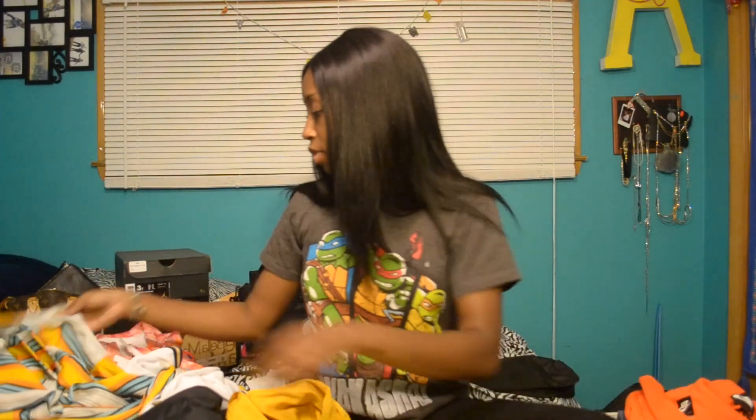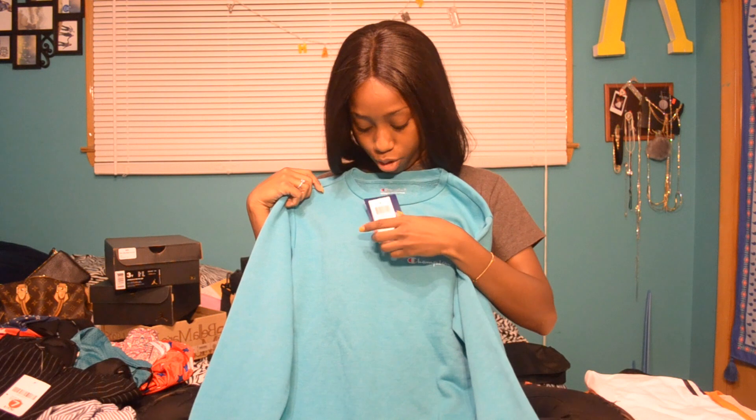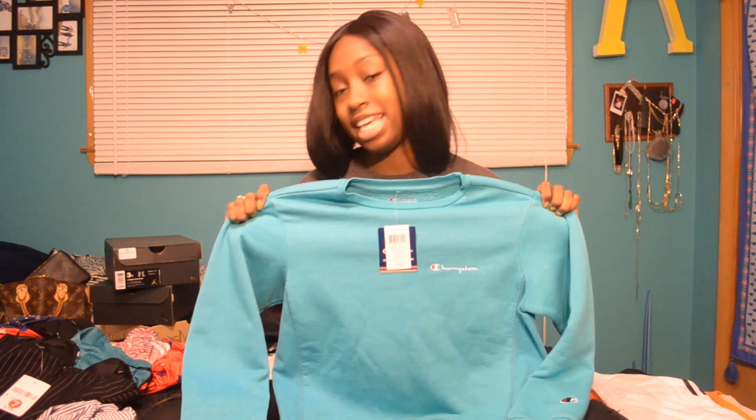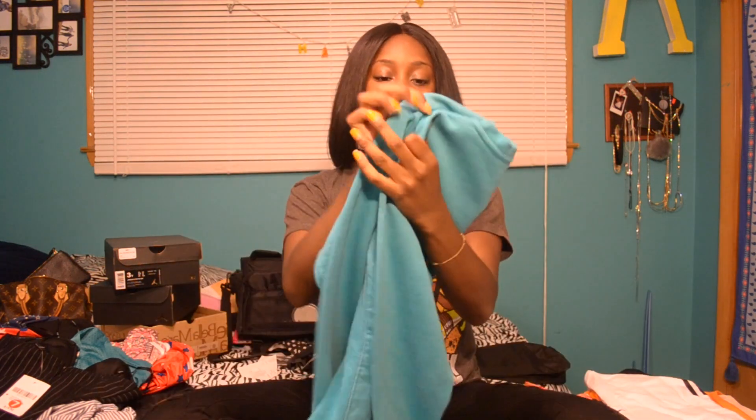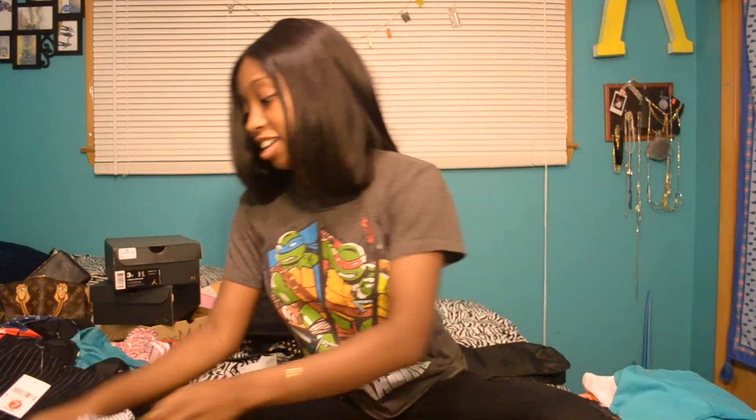The next thing I got was this Champion sweater. It just has the Champion logo embroidered right there. This was $45. I've tried not to fall too much into the Champion trap, but this and the next thing got me. I really like this — it's my favorite color, as I've said many times throughout this video, and I have a lot of shoes to go with it.